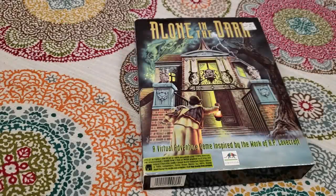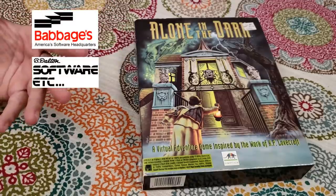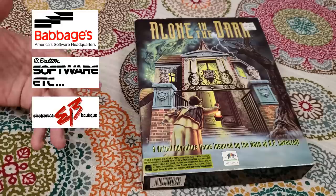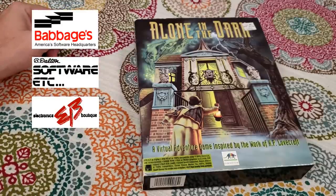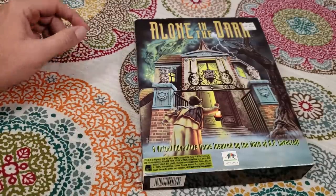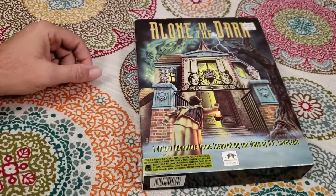Hello everyone and welcome to Retail Archeology. A big part of going to the mall for me was stopping at stores like Babbage's or Software Etc. Electronics Boutique and stores like Software Etc. were very prevalent in malls all across the United States, and I loved going to those kinds of stores and buying old big box PC games, especially in the late 80s and early 90s.